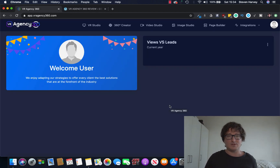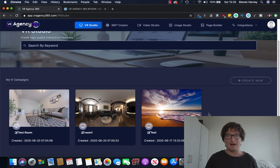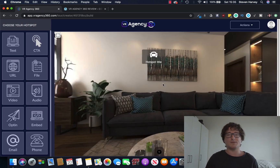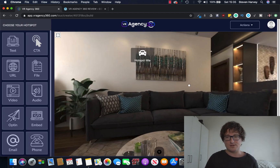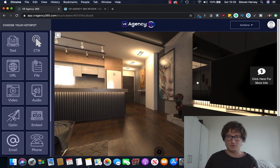VR Agency 360. We've got a number of different options to choose from. The power of this is insane because it just takes normal everyday photos that you upload to it and turns them into 360 rooms. Let's click on VR Studio and we can see we've got a number of different photos that were uploaded earlier. You can create a new campaign or upload your own photos with the 360 creator. This is one that was uploaded earlier and as you can see, it's turned this photo into a 360 virtual showroom.